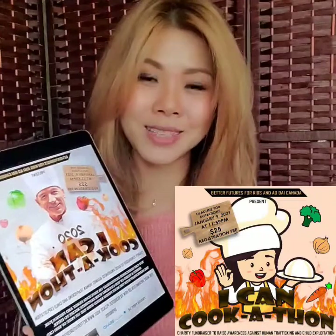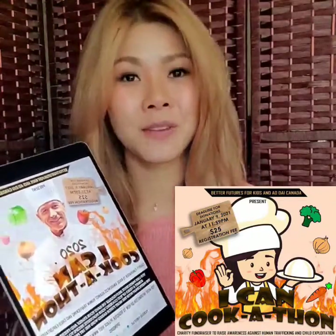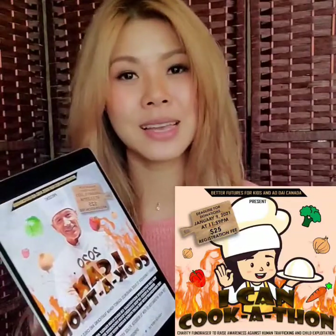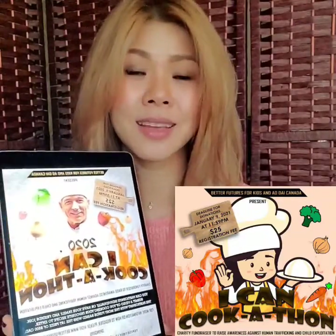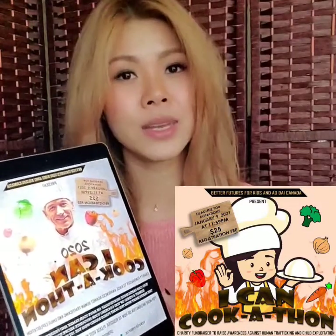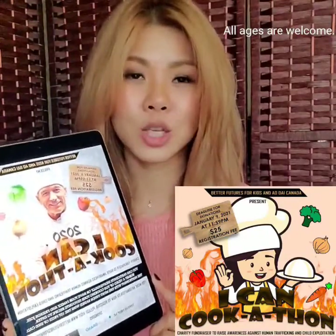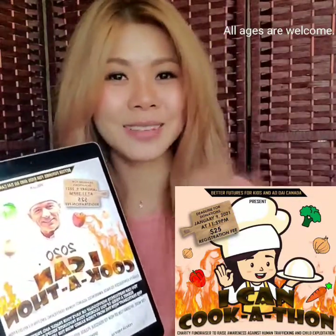After the event is over, we will post all the cooking videos onto our Facebook page so that we can enjoy all of the wonderful recipes that our participants share with us. Better Future for Kids cannot do this alone without your help. Together, we can make a difference for those in need, as well as raising awareness to stop human trafficking and child exploitation. Thank you so much, everyone. Take care. Bye.